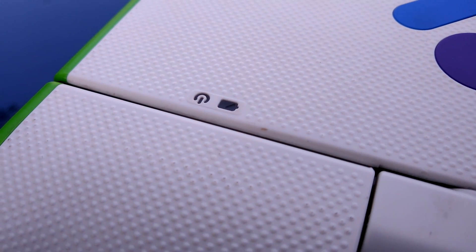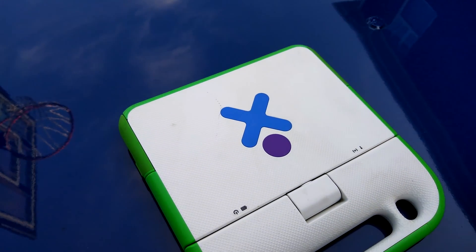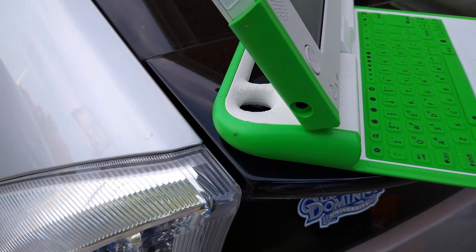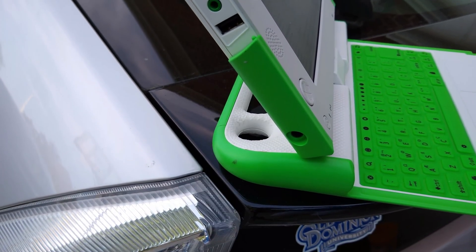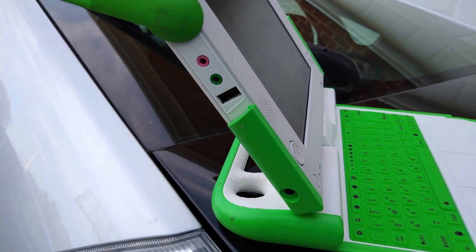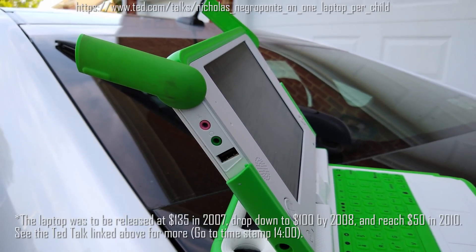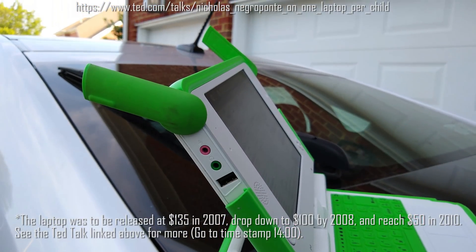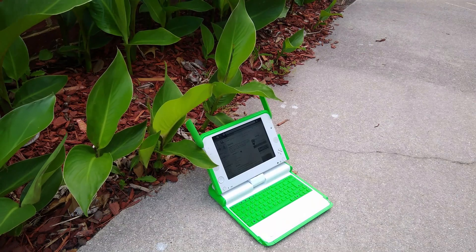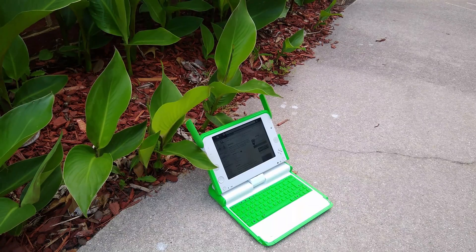It was also available in the U.S. through the Give One, Get One initiative, where you could buy two of these for a little under $400 — one laptop would be sent to you, and the other would be donated to a student in need. That meant one of these PCs cost around $200 at the time of release in 2007. This was double the price that Negroponte announced during his 2006 TED Talk, where he touted that OLPC would distribute a $100 laptop.